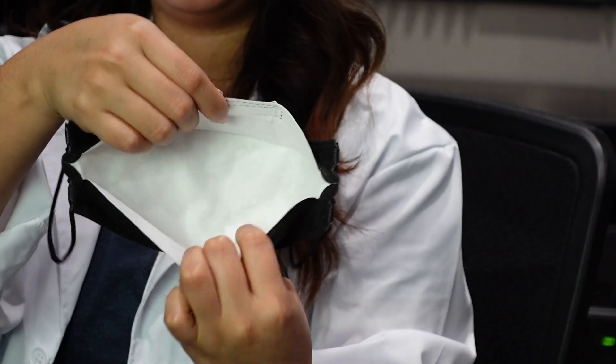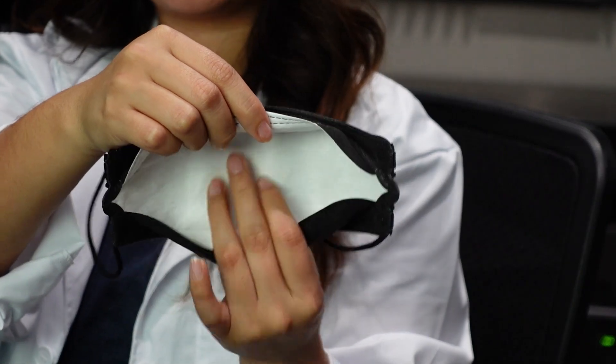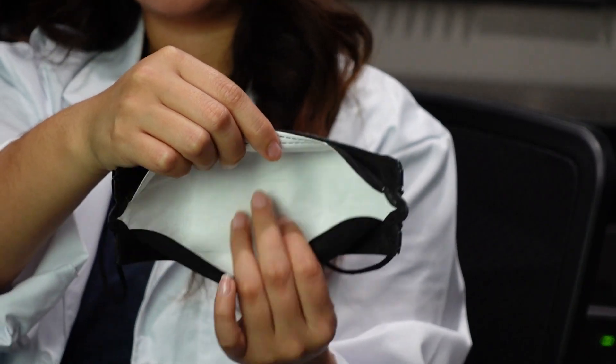The inside is pretty standard — it's not the softest but it's pretty good. Let's go ahead and try it on and see how it fits. I do have a pretty small face, so I need to adjust the straps just a bit more.